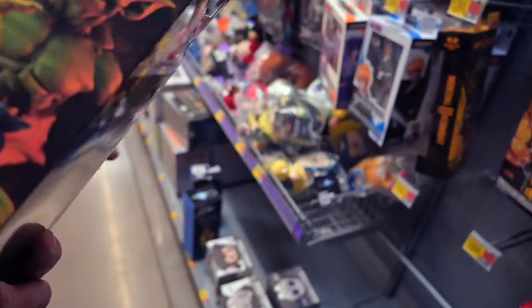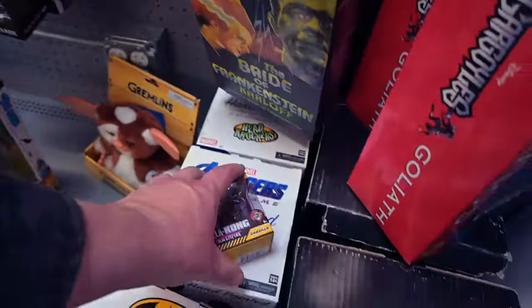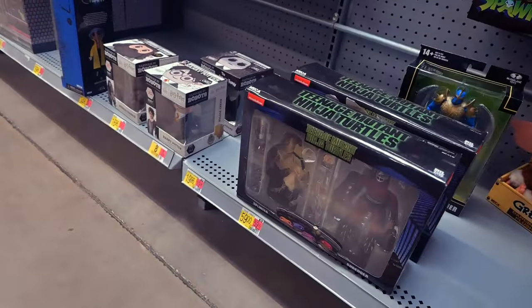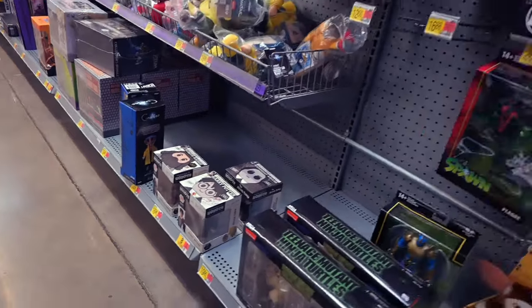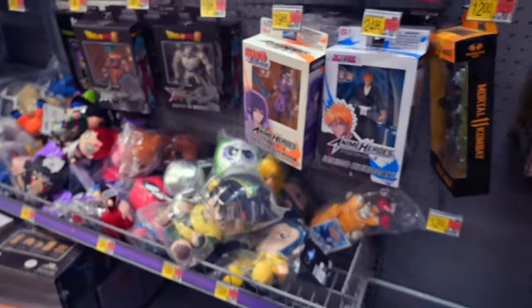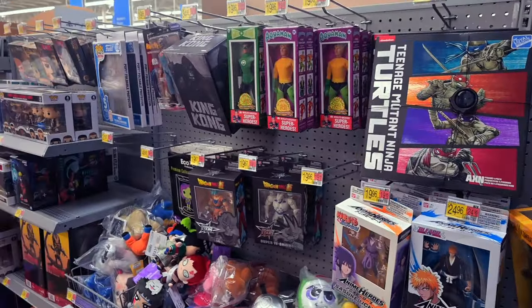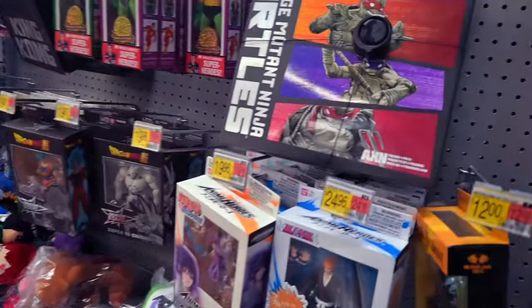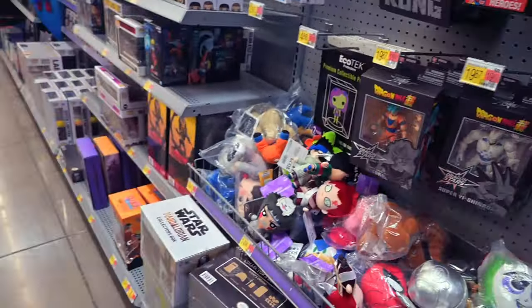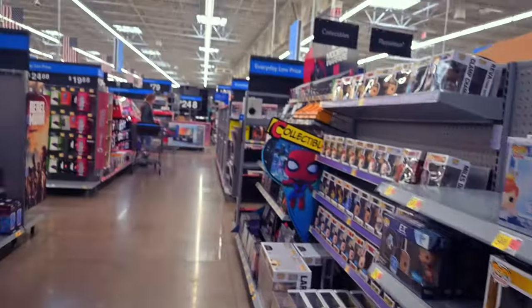I'm so behind on video reviews, but I'm working on it — don't eat me up over video reviews, I got asthma. And of course you have the same Turtle stuff, which is really just Splinter and Shredder. There's some Bleach figures still there. That was it for Walmart — we're going to go ahead and hit Target.